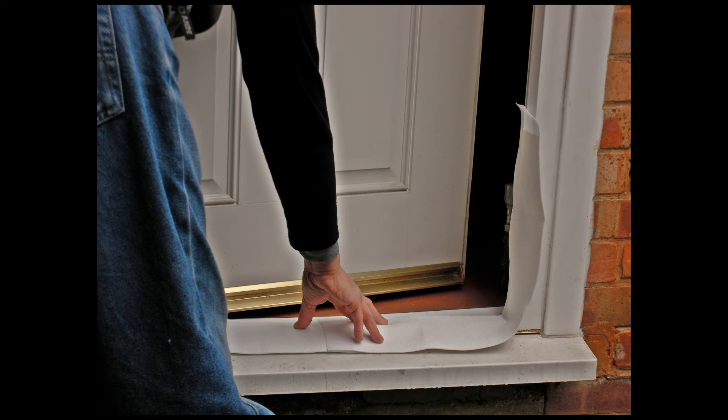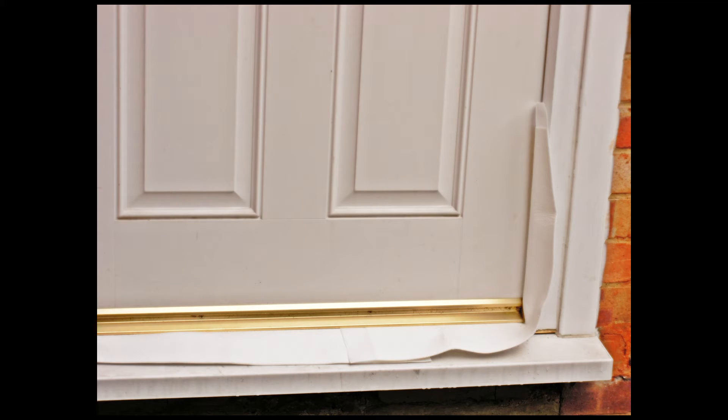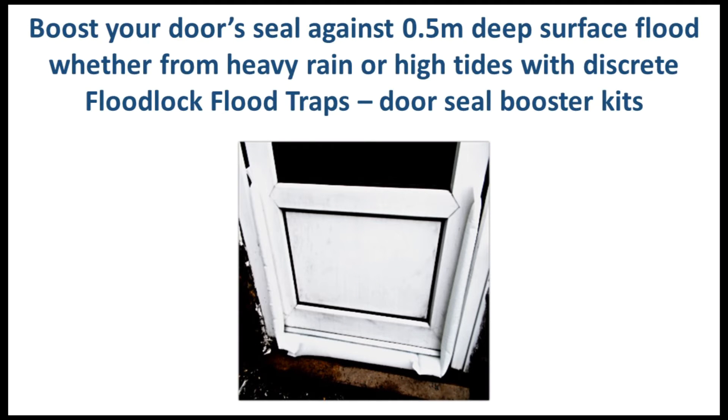Just place the lengths in the pack around the door frame and trap them in place by closing the door. When wet, they swell to create a waterproof barrier, typically against half a metre deep flood water, or more if more packs are used, to create a lining further up the door or around a window.